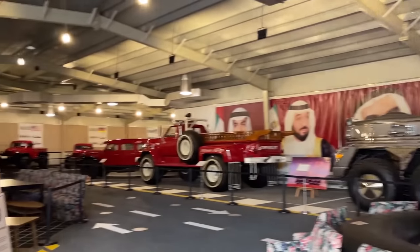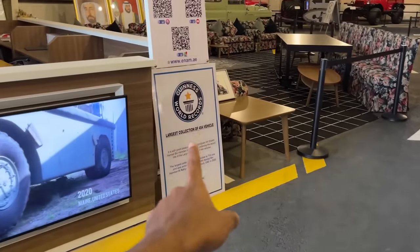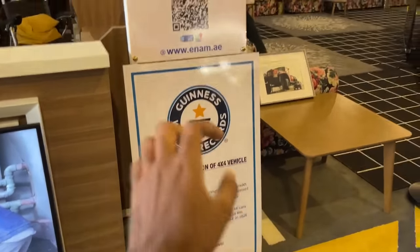Before we go to the world's largest SUVs, let me show you some of the other cars which he owns. By the way, Sheikh Hamad also has the Guinness World Record for the world's largest collection of 4x4 vehicles, and almost all of these cars are heavily modified.